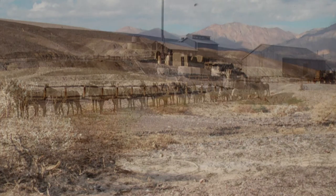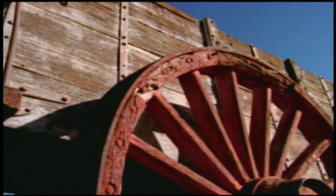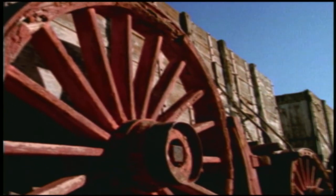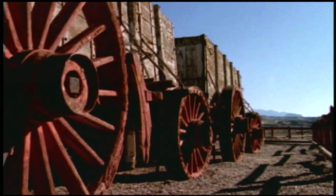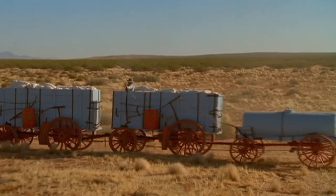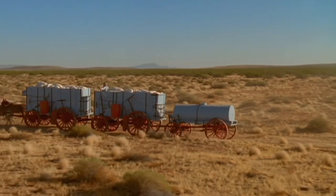When William Tell Coleman opened his borax operation, he had to get the borax to the railroad, 165 miles away at Mojave — a 10-day, one-way trip. He had five giant wagons built, able to hold 11 tons of borax each. The rear wheels were seven feet tall and the front were five, with iron tires eight inches wide for sandy desert travel. Two wagons were hitched in tandem, and a third carrying a 1,200-gallon water tank was in the rear. The entire outfit, fully loaded, weighed 72,000 pounds, or 36 and a half tons.